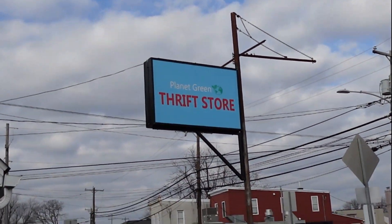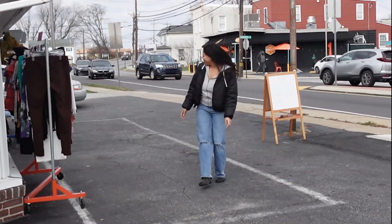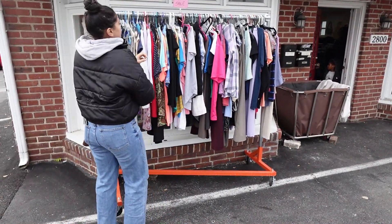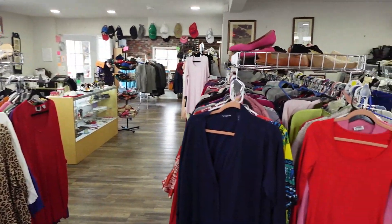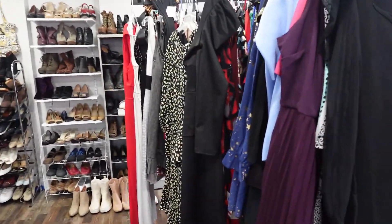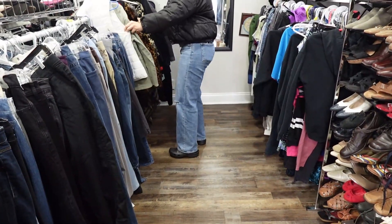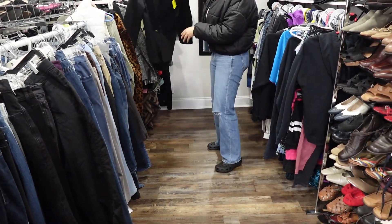Hey guys, welcome back! We are at Planet Green Thrift Store today — it's actually one of my favorite thrift stores. It's in Boothman, Pennsylvania. Outside they usually have a couple of different racks with prices, and that day it was a 99-cent rack. As you can see, the place is not really that large, but it's somewhere where you can do a lot of digging and find a lot of pieces.